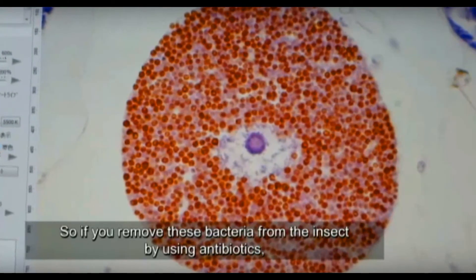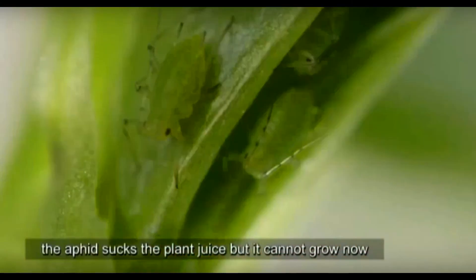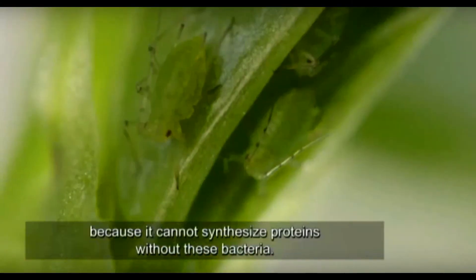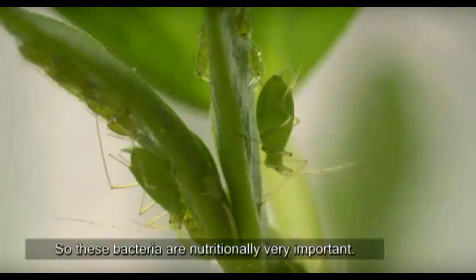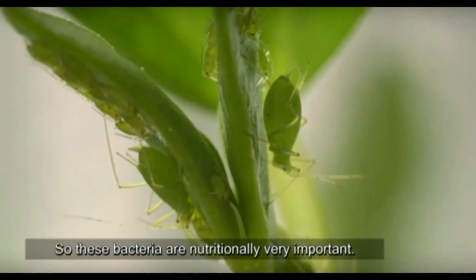So if removing this bacteria by using antibiotics from the insect, the aphid sucks the plant juice but they cannot grow because they cannot synthesize proteins without this bacteria. So this bacteria is nutritionally very important.